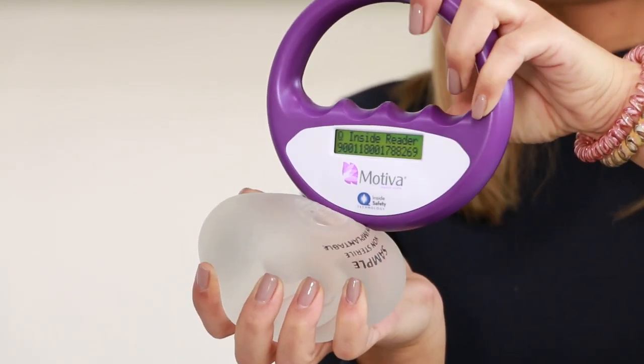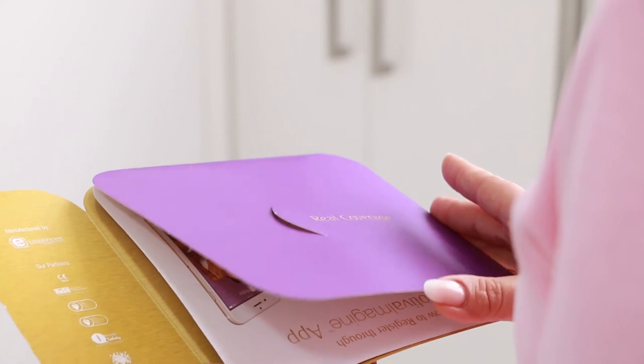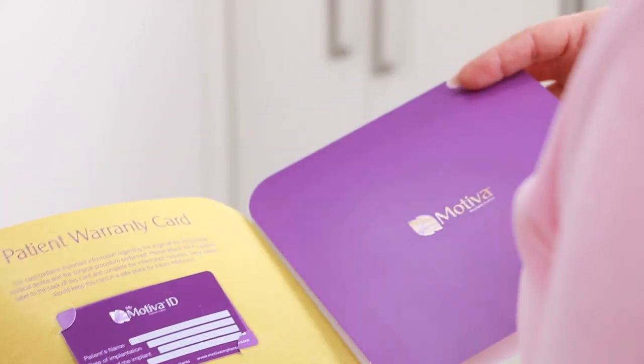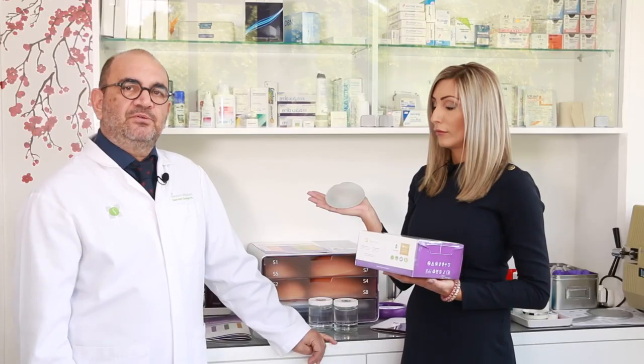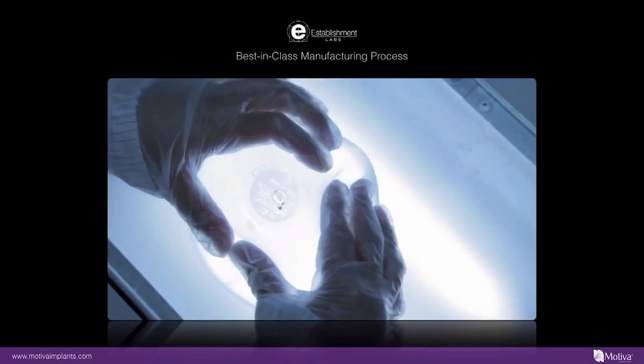This is a safety for the woman — it's something new. They have a very promising technology, and as the owner of the company explained, they are going to develop this chip further. Other problems will be detected with the help of this chip, like rupture, inflammation, capsular contracture, and things like that.